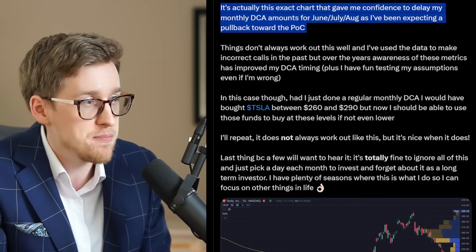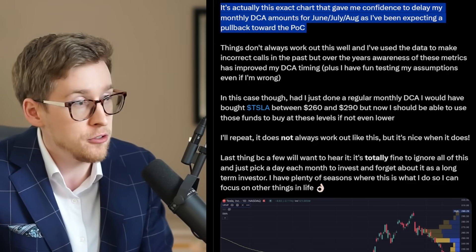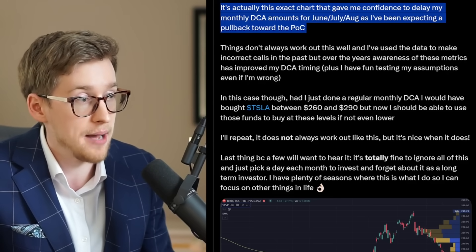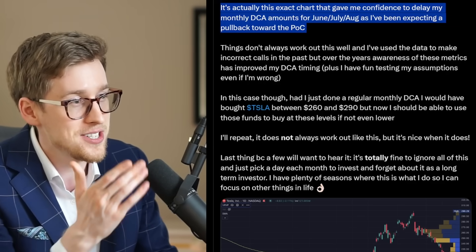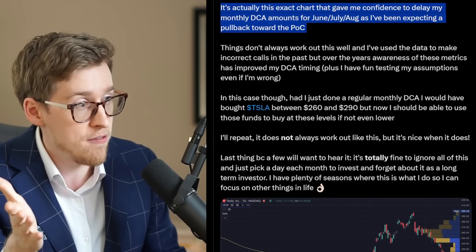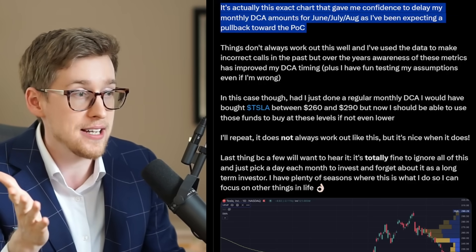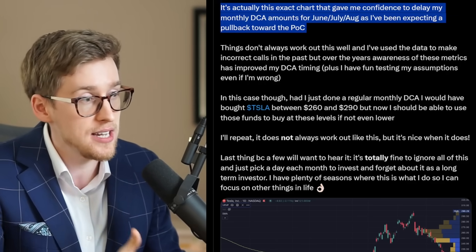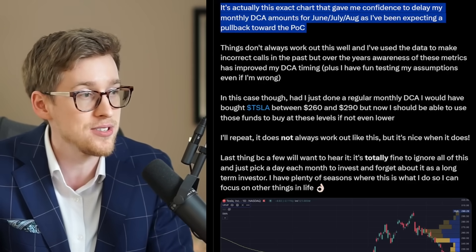Says Dylan: in the past, but over the years, awareness of these metrics has improved my dollar cost averaging timing, plus I have fun testing my assumptions even if I'm wrong. In this case, had I just done a regular monthly dollar cost average, I would have bought Tesla stock between $260 and $290, but now I should be able to use those funds to buy at these levels, if not even lower.